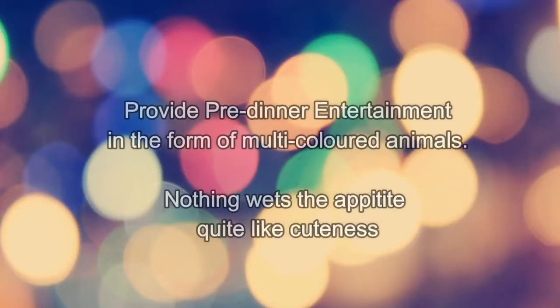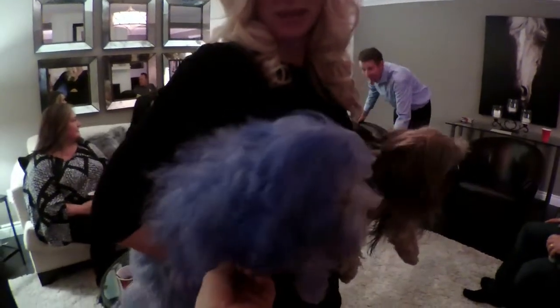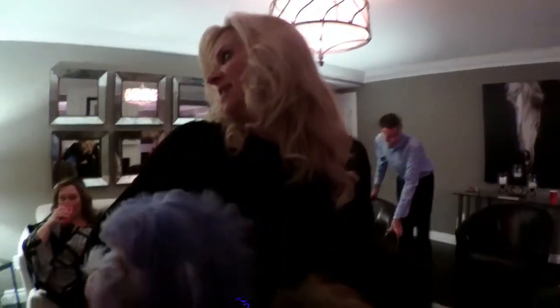Step number two: provide pre-dinner entertainment in the form of multicolored animals. Nothing whets the appetite quite like cuteness. What color? Periwinkle. He's been painted, turning into a unicorn. It's a dog of a different color.